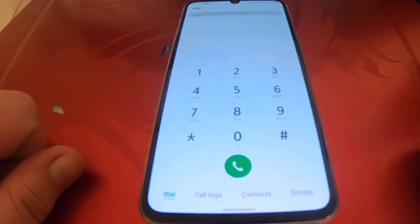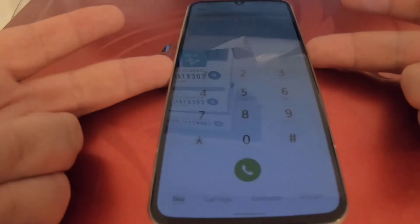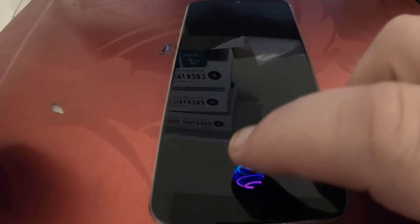All it was was one simple setting — enabling 2G so I could make phone calls. It seems like the phone does data over the 5G tower, but it wants to make phone calls using the 2G towers. Once I enabled that, I'm now able to use my phone and make phone calls.